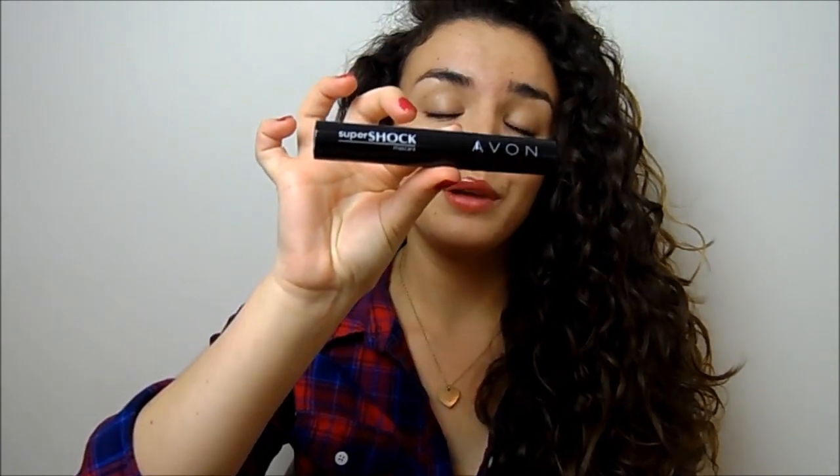The eyeshadow is a pretty off-white and taupe set of colours — really pretty, really wearable. It's a duo. Then you get the Avon Supershock Mascara, which is really cool. I'm really excited to try this — it's got really great reviews. Then you get an Avon Glimstick, which is just the traditional black one. Again a really nice product.